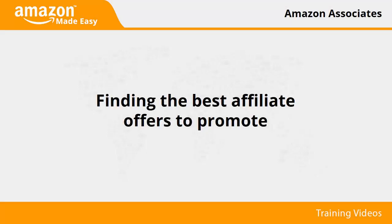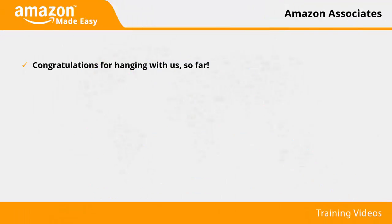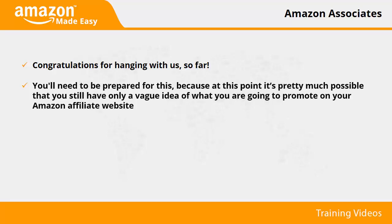Finding the best affiliate offers to promote. Congratulations for hanging with us so far — you are now an Amazon Associate with an Amazon affiliate website ready to go. Now the only thing that's left for you is to start promoting products in your niche of choice and start making some sweet money. You'll need to be prepared for this because at this point it is possible you still have only a vague idea of what you are going to promote.